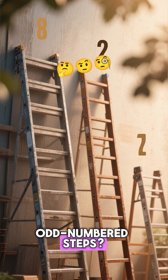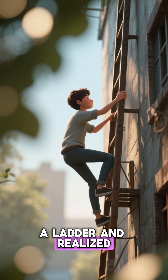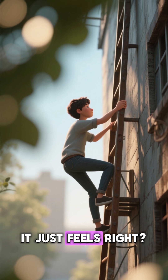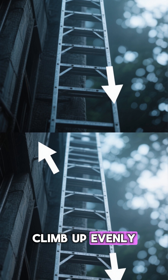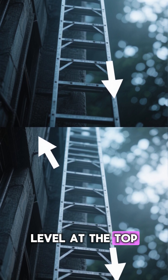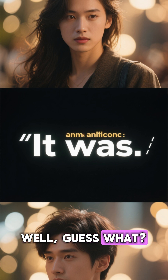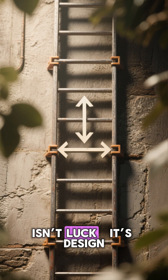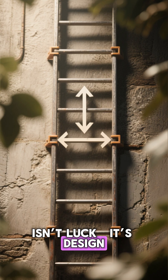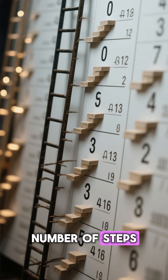Why do ladders have odd-numbered steps? The balance trick you never noticed. Have you ever climbed a ladder and realized it just feels right? You start from the ground, climb up evenly, and end up with both feet level at the top — like it was meant to be that way. Well, guess what? It was. That perfect balance isn't luck. It's design. And the secret: most ladders have an odd number of steps.